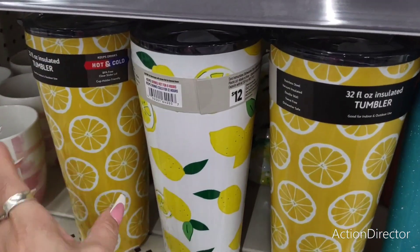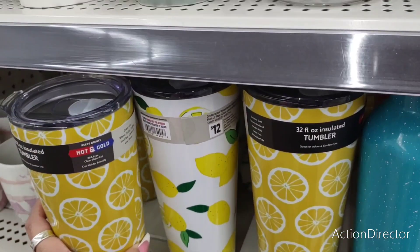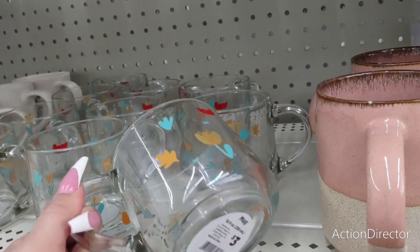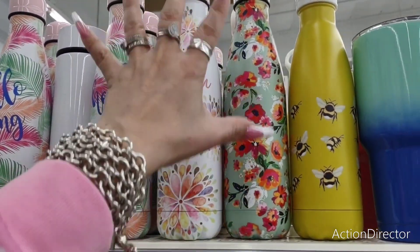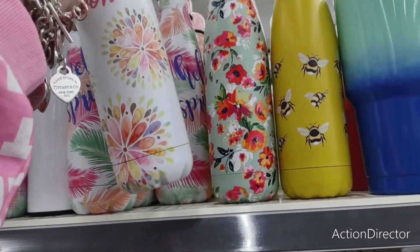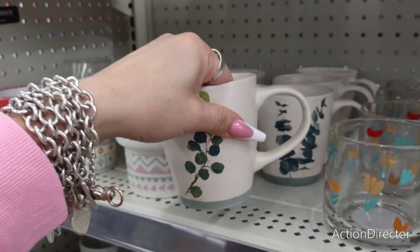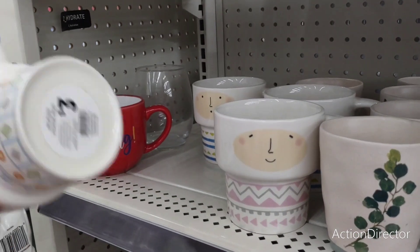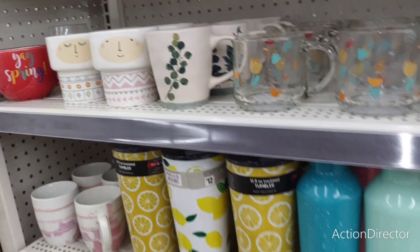Look at the tumblers — $12. These are so cute. Then look at this: coffee, tea — $3. Really? Bloom — the floral print. This looks like Pioneer Woman. And then the bee, $8. Just such a cute collection here. $3 for that. And then you have these, $3. Really, really pretty. So there's a lot of fun stuff.